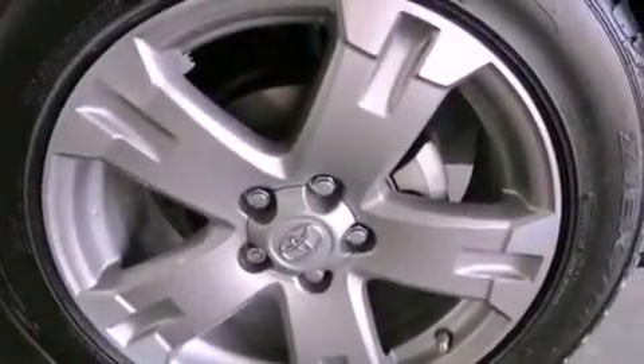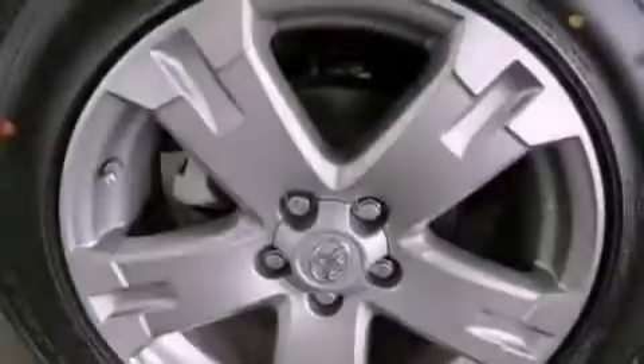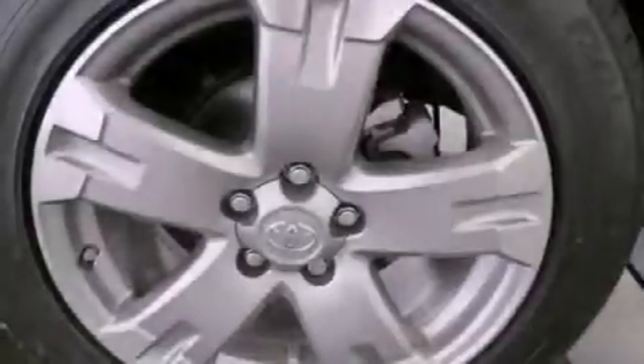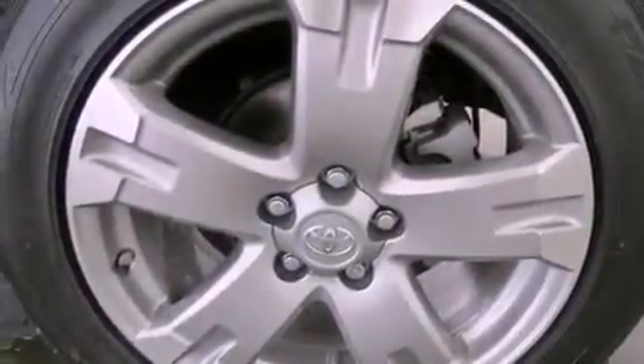Performance tires, a rear spoiler, an engine immobilizer theft deterrent system, an anti-lock braking system, a rear window defroster, and this vehicle has less than 33,000 miles.